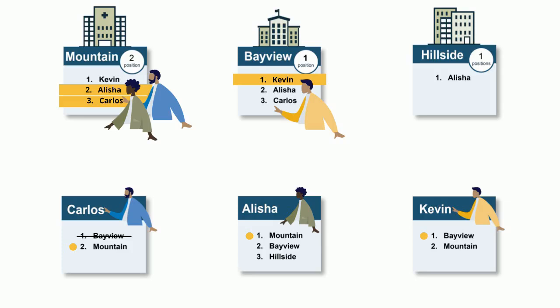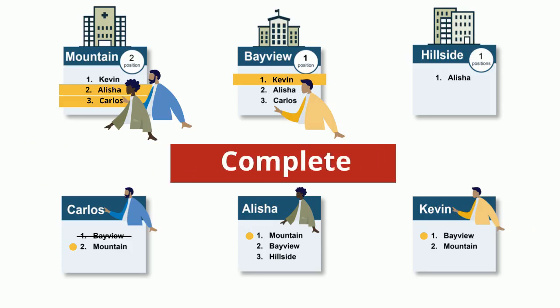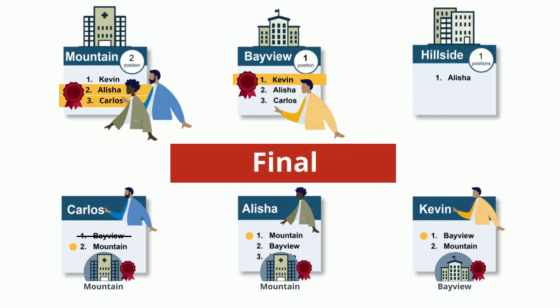The matching algorithm is now complete, as each applicant's list has been processed and each applicant is tentatively matched to the most preferred choice possible. Tentative matches now become final. Hillside has no matches and is left with one unfilled position.